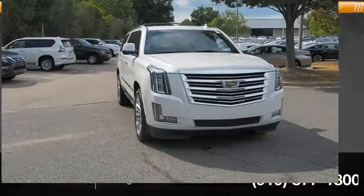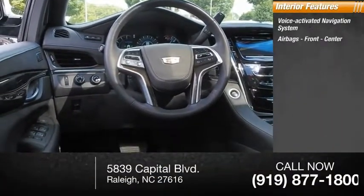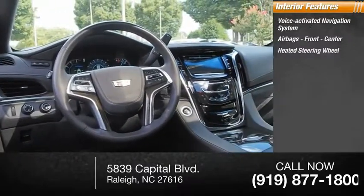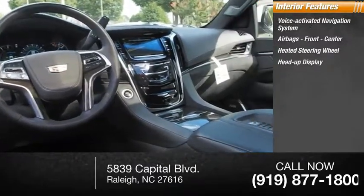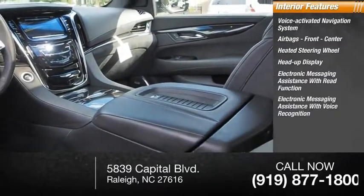Roll stability control. Inside you'll find a voice-activated navigation system, airbags front and center, heated steering wheel, heads-up display, electronic messaging assistance with read function, and electronic messaging assistance with voice recognition.